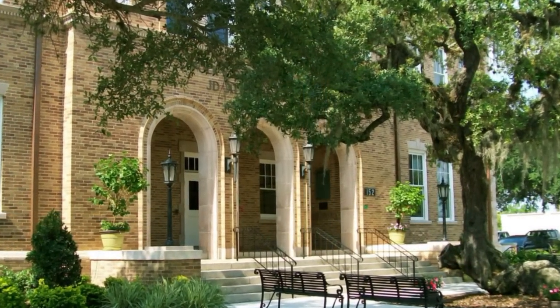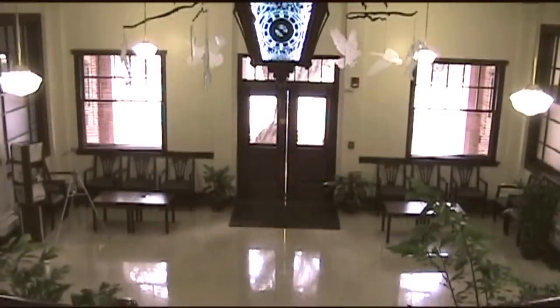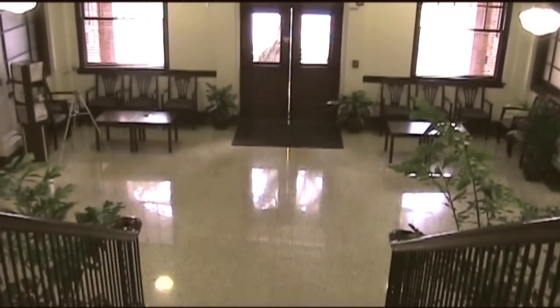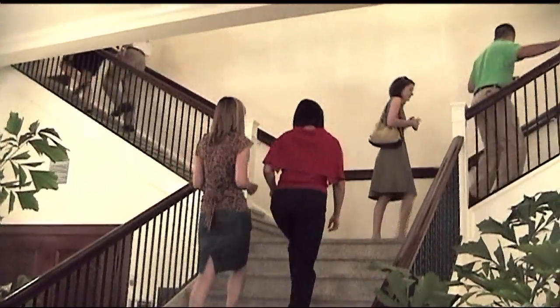Community leaders, the city, and the university came together and through the help of J.D. Alexander with some funding, he was able to get $3.6 million for historic renovation. Polk Community College opened the building in January of 2009 to begin classes.